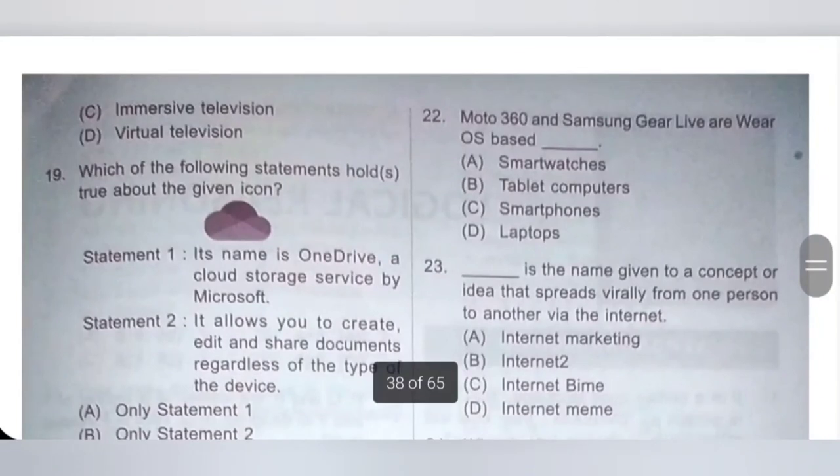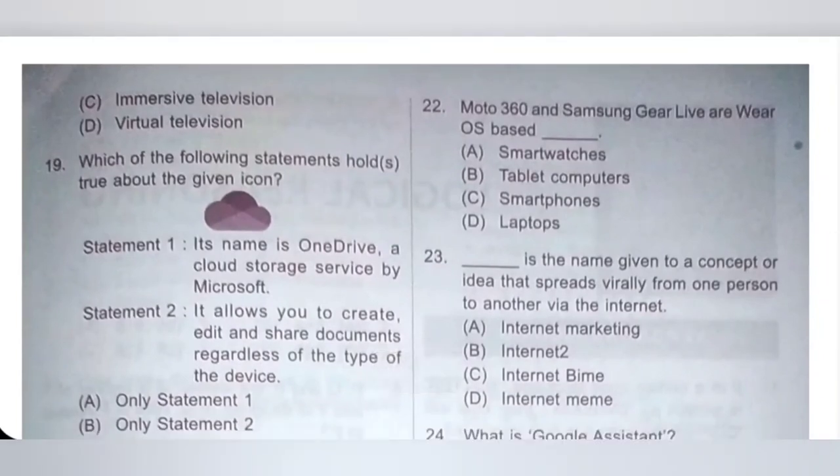22: Moto 360 and Samsung Gear Live are Wear OS based Dash. A: Smartwatches, B: Tablet computer, C: Smartphone, D: Laptops. Moto 360 and Samsung Gear Live are Wear OS based smartwatches. Option A is the correct answer.